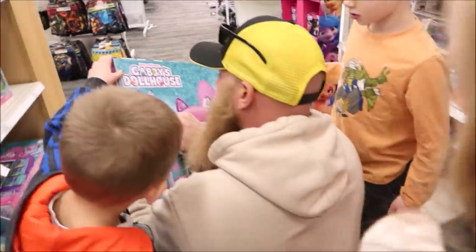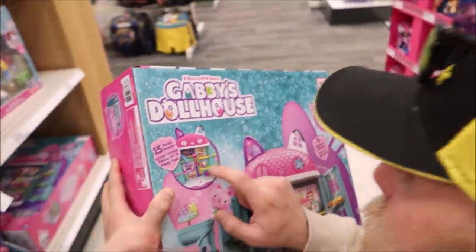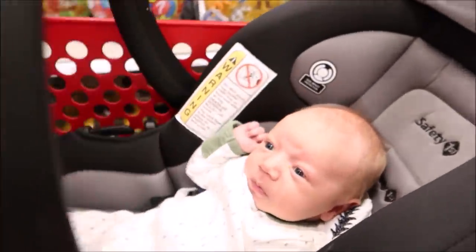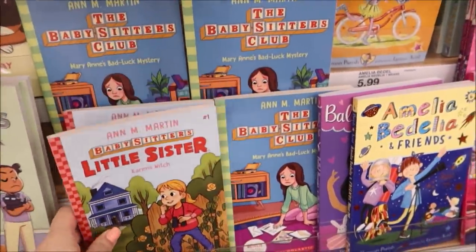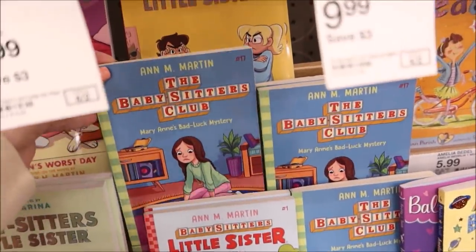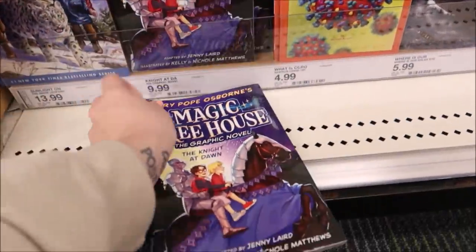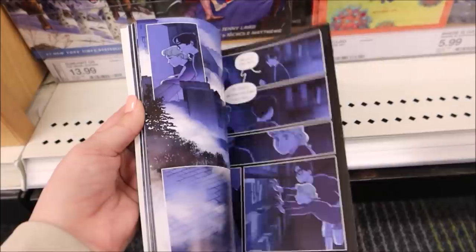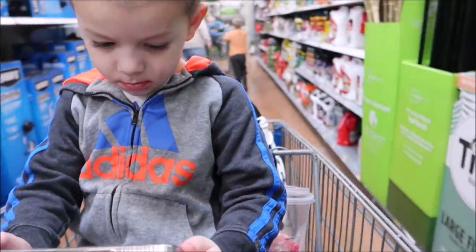We then surprised the kids and let them each pick out a toy within budget. All the kids' toys were on Cartwheel or on sale except for Charlie's. I also wanted to show that they now have a cartoon animated version of The Babysitters Club and Magic Tree House is now in comic book form, which I thought was pretty cool. We then headed to Walmart for groceries.